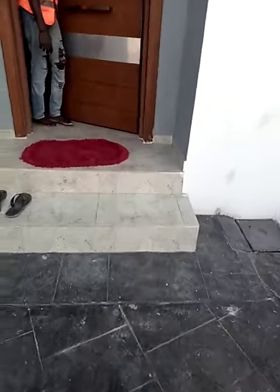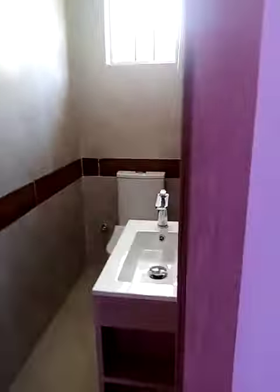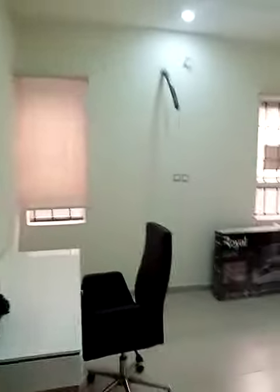Yes, this is the sitting room — you can see how massive it is. This is the visitor's toilet. And yes, this is one of the rooms — you can see how massive it is.